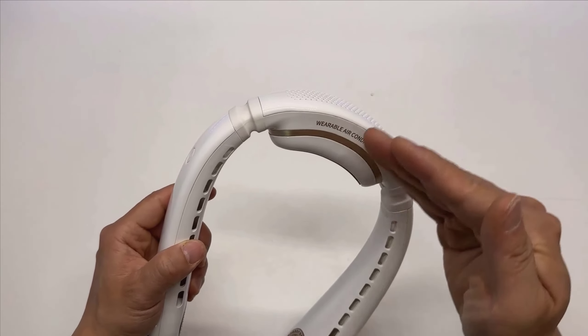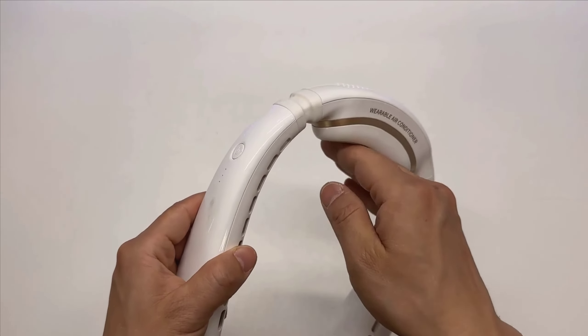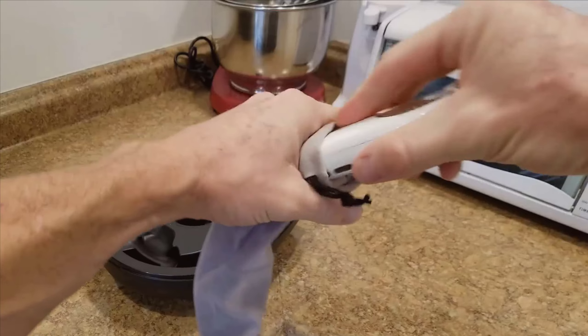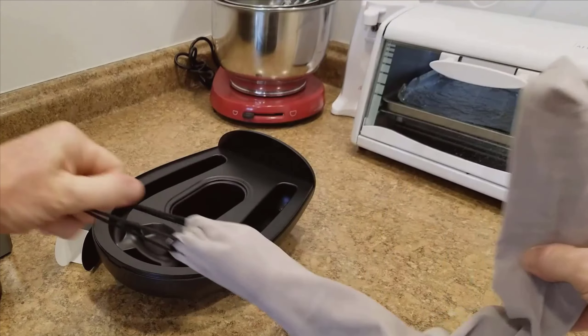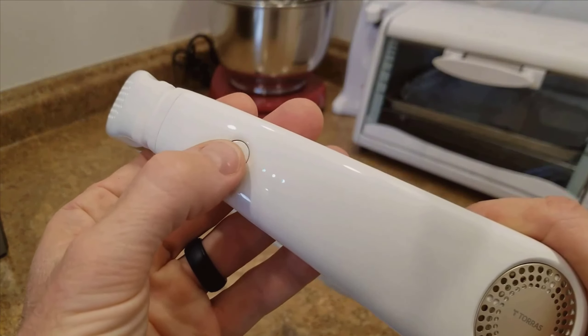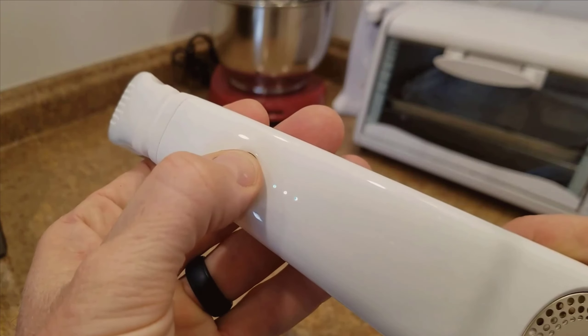When it comes to noise level, the Coolify is impressively quiet, operating at a mere 31 dB. You have the flexibility to choose from 3 fan speeds to optimize your cooling experience. Adjusting the fan speed is simple and intuitive, giving you complete control over your comfort.